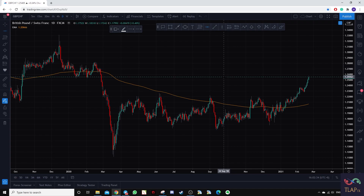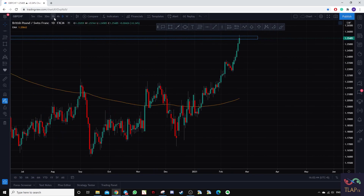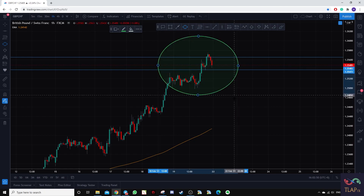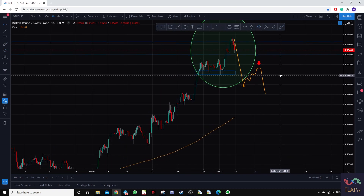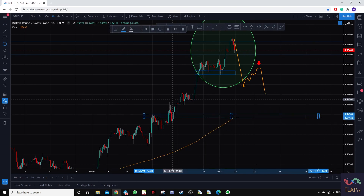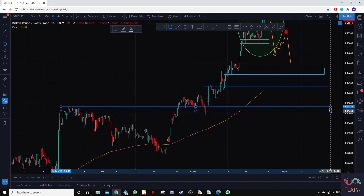There is also a counter-trend trading opportunity with a clear zone where prices are retesting a key level. Dropping to the hourly time frame, we need bearish price action to regain control. We want a strong bearish breakdown clearing the support lows, then a retest of any of those levels before taking a short position. Prices will likely draw back towards one of the support zones further down, giving multiple take profit targets.